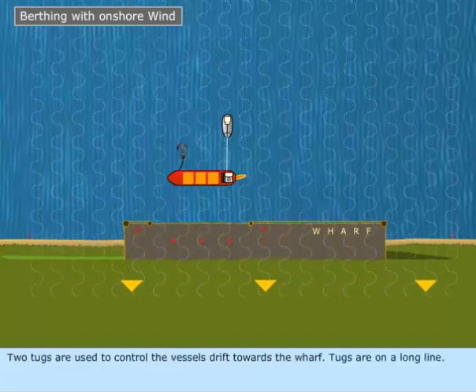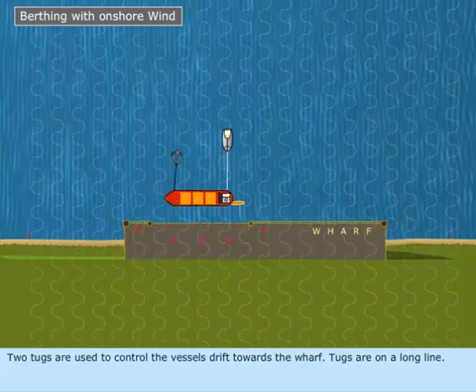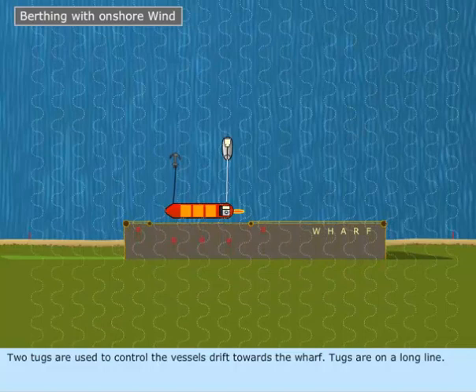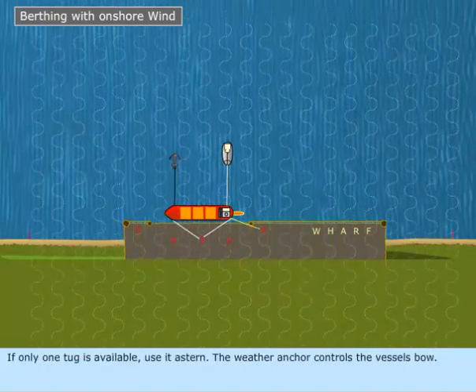Two tugs are used to control the vessel's drift towards the wharf, with tugs on a long line. If only one tug is available, use it astern. The weather anchor controls the vessel's bow.